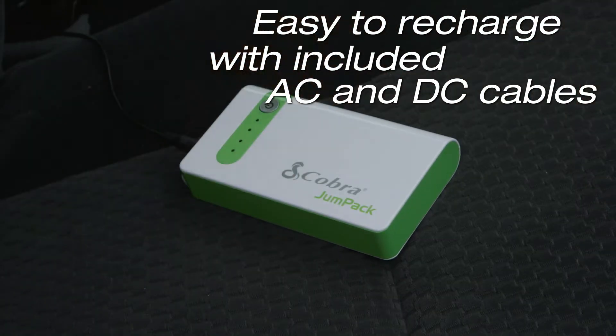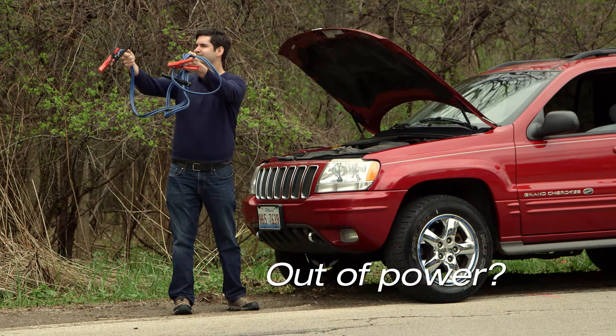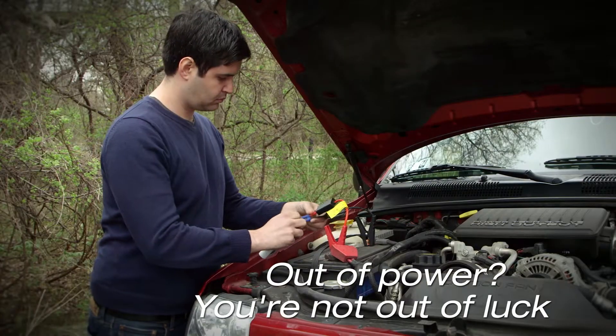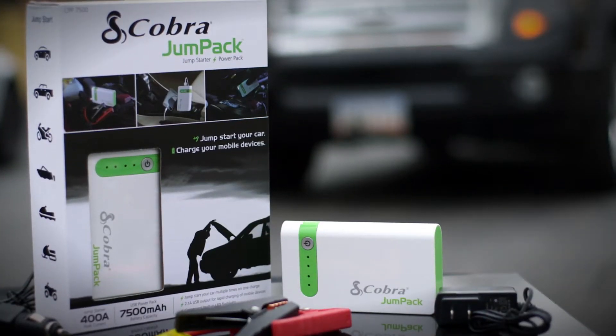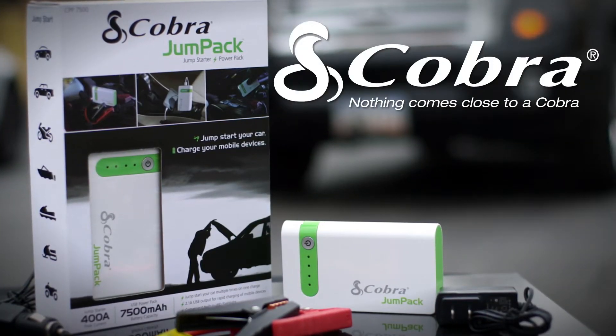So when you're out of power, you're not out of luck with the Cobra Jump Pack — part of the full line of Cobra portable power products. Nothing comes close to a Cobra.